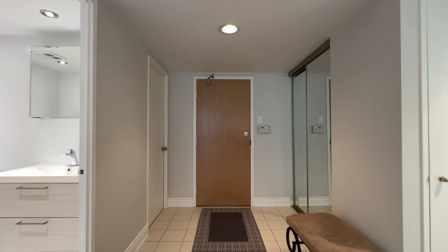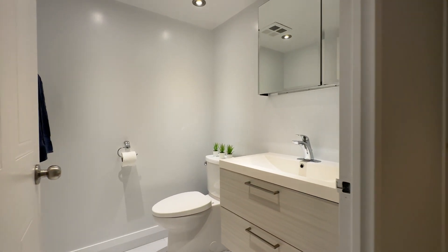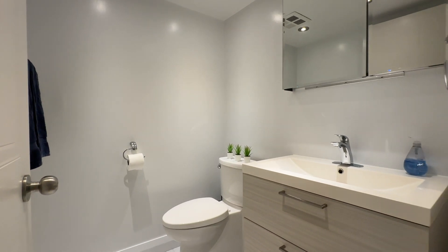When your guests arrive, they're greeted by a large foyer with a double closet — there's plenty of room to take your shoes on and off, you're not cramped. In addition to that, your guests don't have to go through your bedroom in order to use the bathroom. There's a fully renovated powder room right at the entrance of the unit as well.